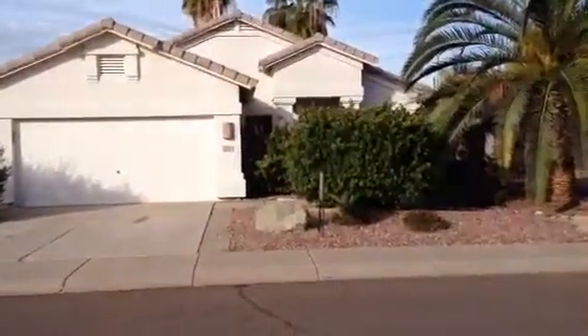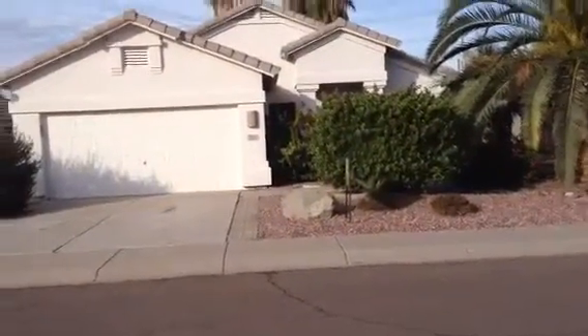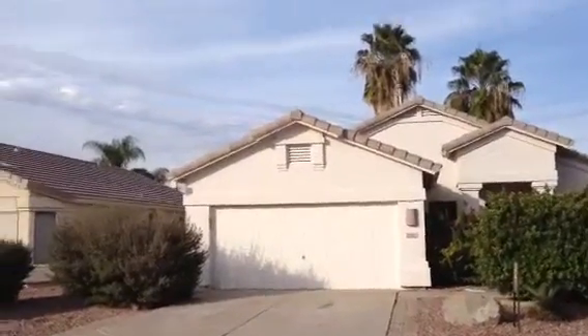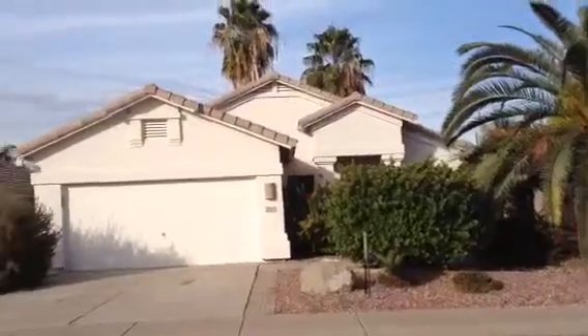It's Dick. I'm at 3938 East Page Avenue in Gilbert. It's a one-story stucco. It has a barrel tile roof, two-car garage. It has a lot of landscaping.